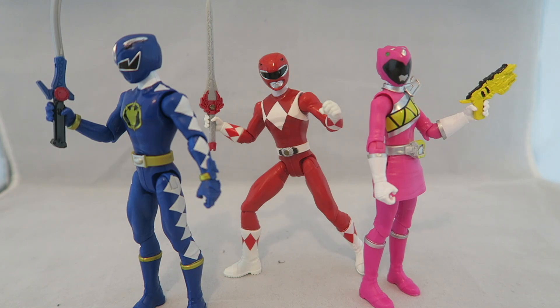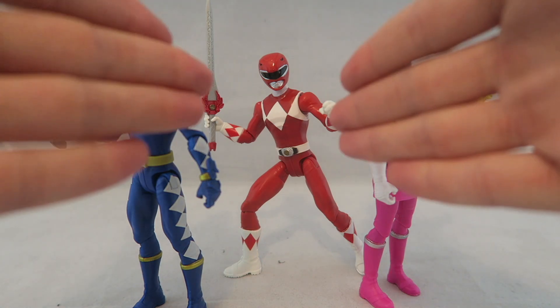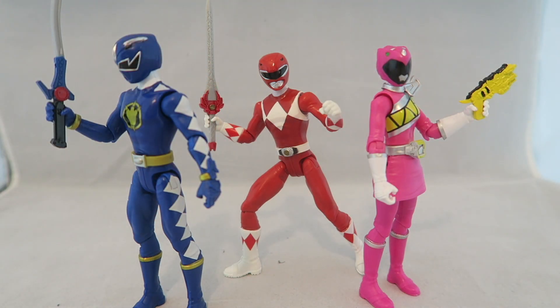First up is the Triple Dino Team-Up figure pack. I thought this was a fun and cool release that they did to coincide with the Triple Dino Team-Up. Even though I didn't end up being that over the moon about it, I think it was cool that they had merch involving it. They're not perfect — especially pink is missing some details — but I still think they're overall three solid figures and a fun pack.